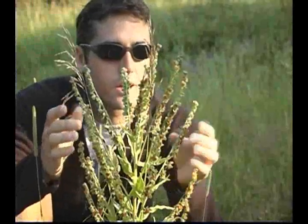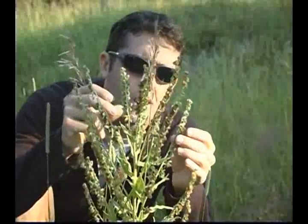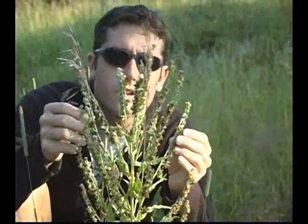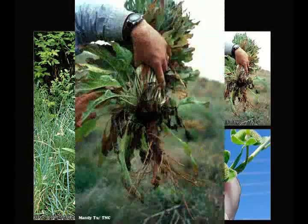Plants often emit a musty odor. Houndstongue is toxic to horses and cattle. The alkaloids contained within the plant may cause liver cells to stop reproducing. Houndstongue is a biennial with a thick, woody taproot.